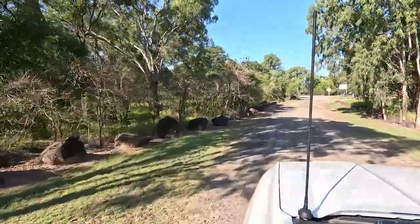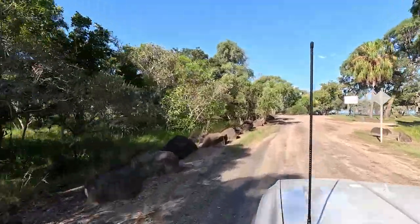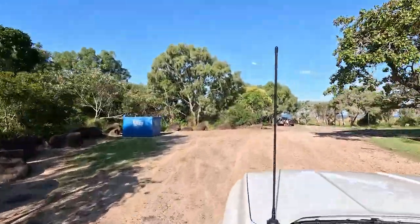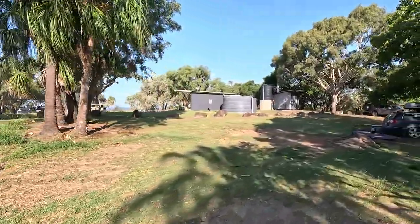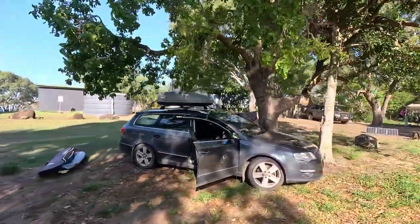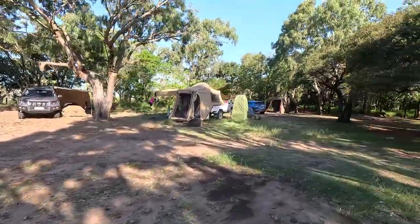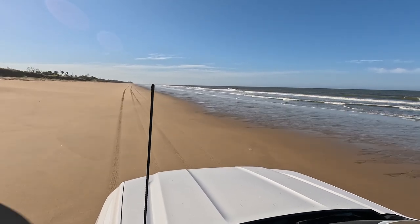25km from Moraya is the Norval Campgrounds. It has 11 campsites with a toilet block and a picnic shed and is $10 per night. You book online at the Bundaberg Shire Council's website. Generators are permitted between 6am and 8pm, and only camping for tents and camper trailers — no caravans or motorhomes are allowed. The campgrounds has direct access to the beach for four-wheel drives.